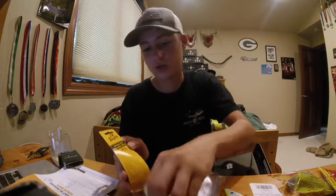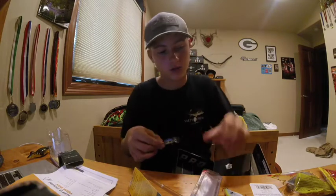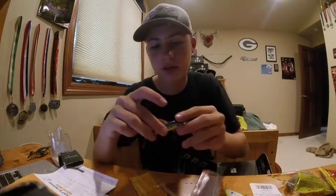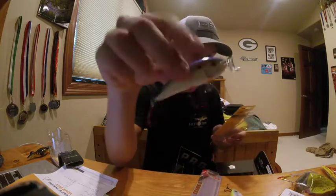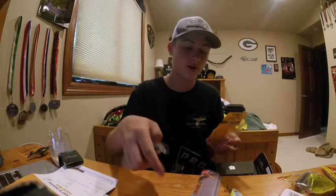Next we got the Bagley Shallow Balsa Shad. It's a shallow diving lure with a lip and red treble hooks. It has an orange belly — kind of a bluegill color maybe. I'll be using this alongside my other crankbaits on the river. There's also a special limited-time offer from Mystery Tackle Box — 20 dollars off all Bagley lures and accessories when you order online at their website.